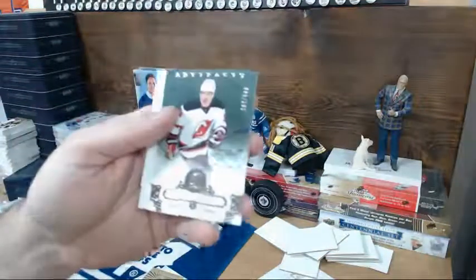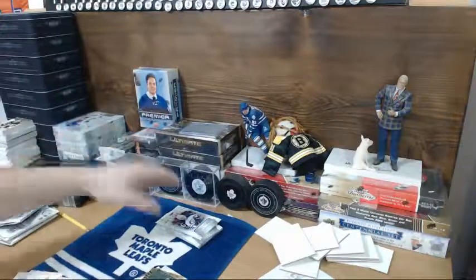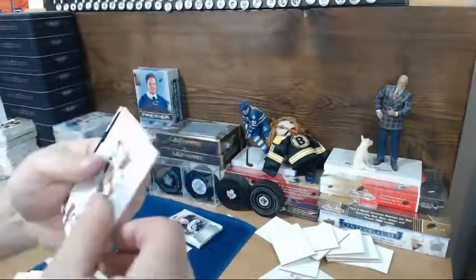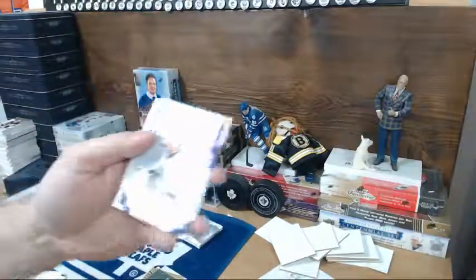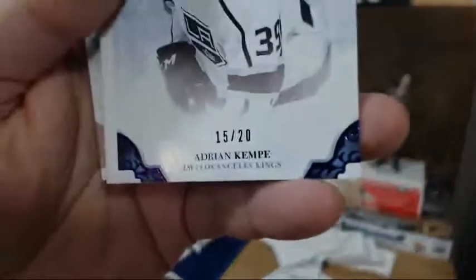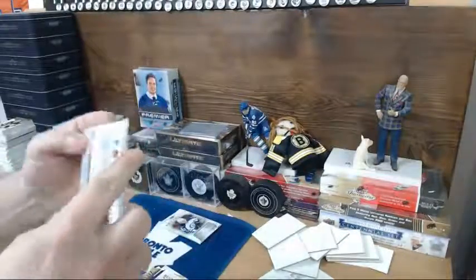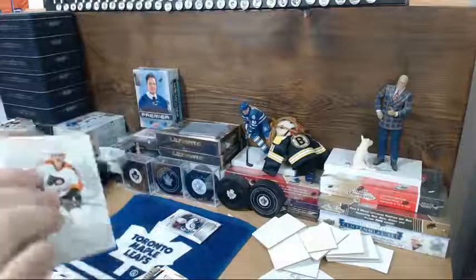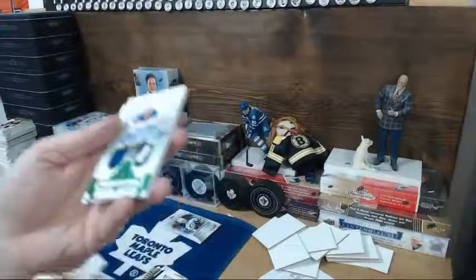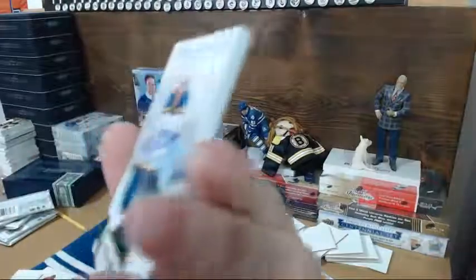Taylor Hall at $5.99. There was one hitcoin per team purchased, as always. There's a Kempe — purple version at 20 — going to Chop. Ooh, patch! Nice — a Jayden Schwartz patch.